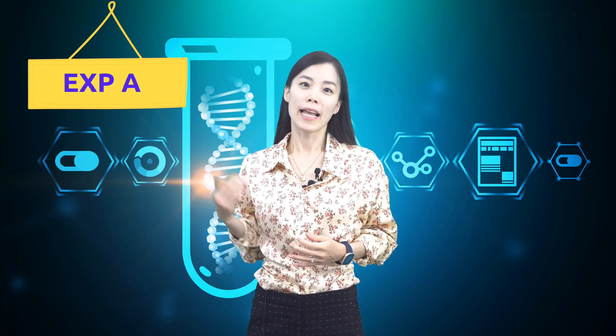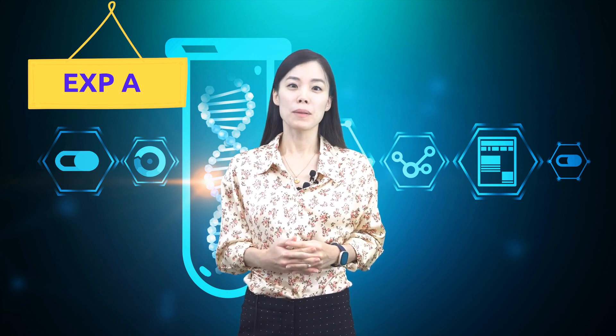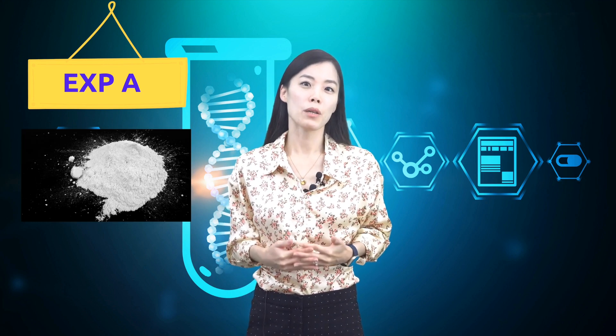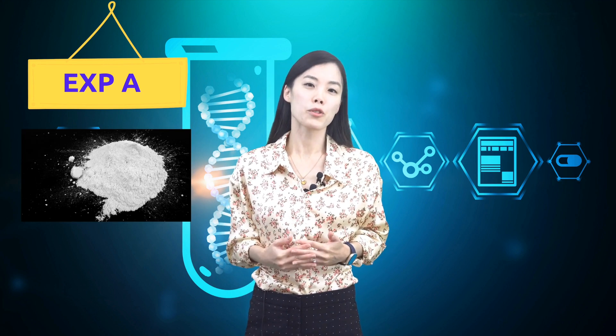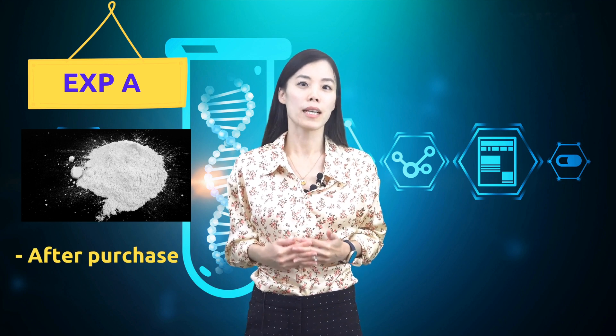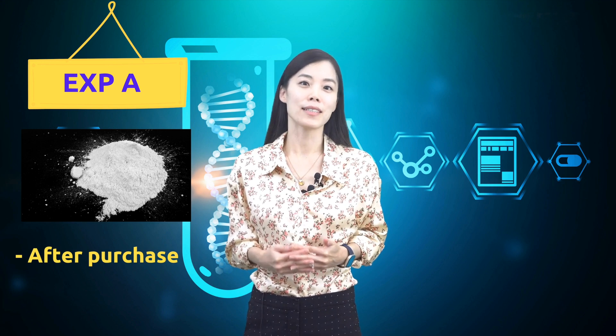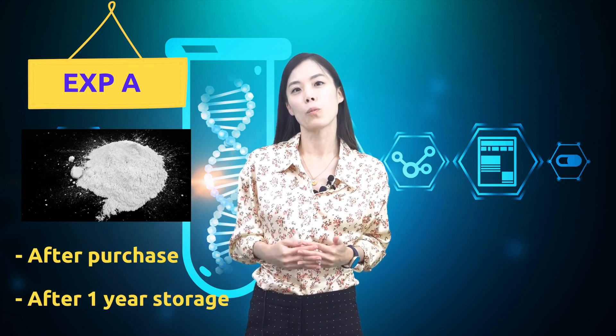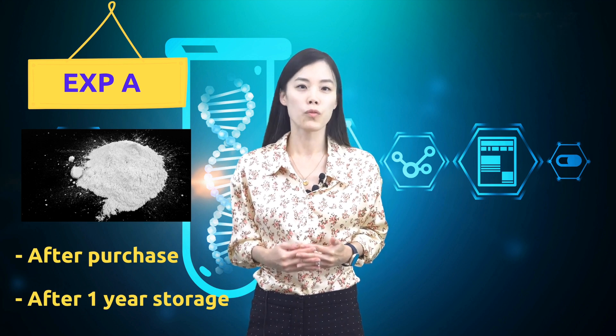Experiment A was designed to test the stability of NMN in powder form. Two HPLC samples were measured: one right upon receipt of purchased NMN, and the other after storage at room temperature in a white and opaque plastic bottle for one year.